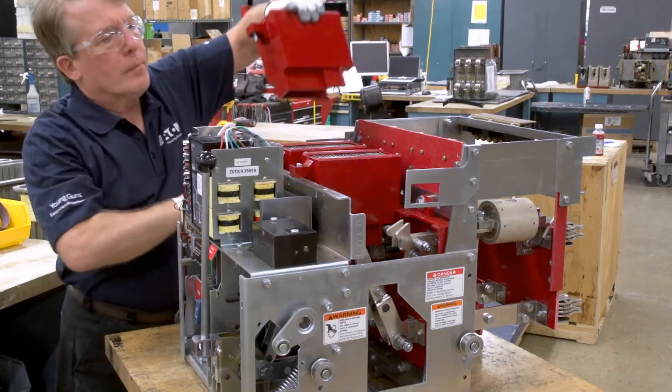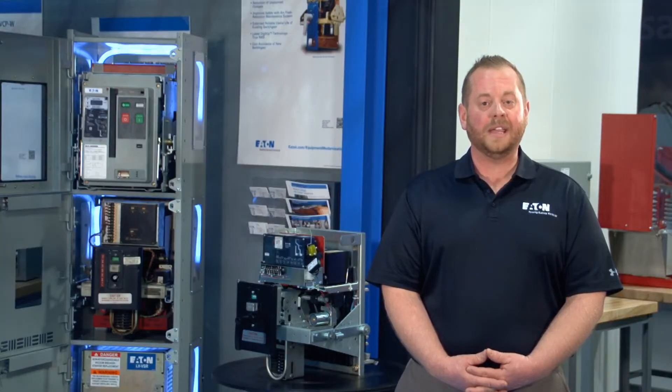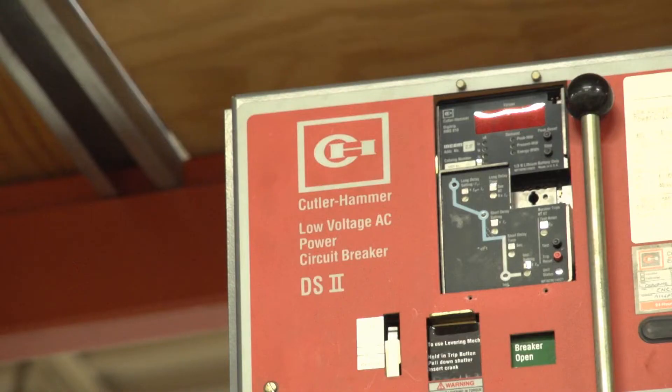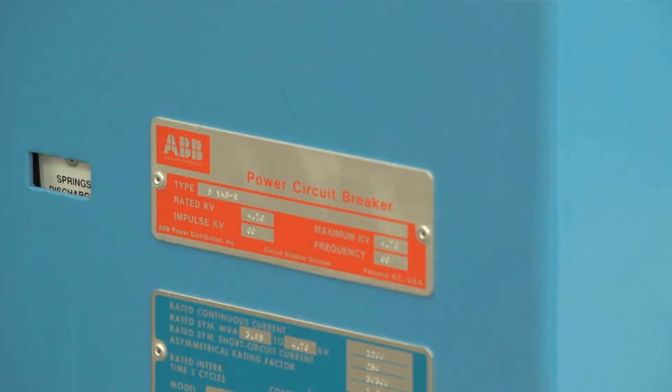Our technicians are unmatched in the industry with a superior working knowledge and understanding of circuit breakers from our Eaton heritage like Westinghouse and Cutler Hammer, as well as other breaker manufacturers like GE and ABB.